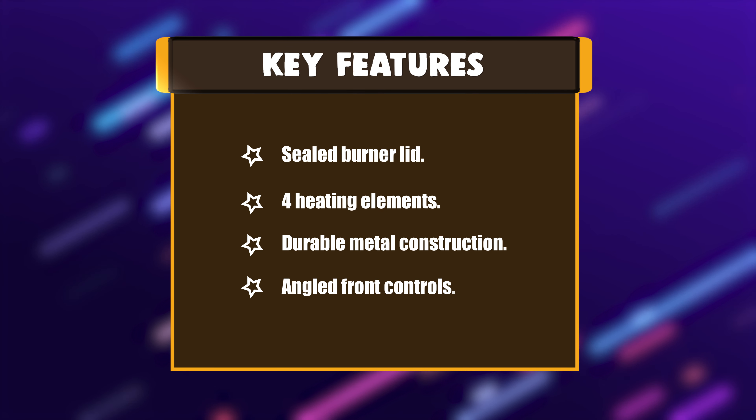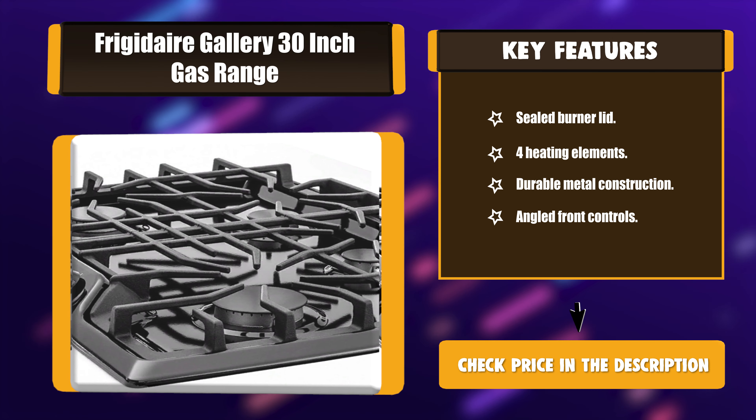Key features: Sealed burner lid. Four heating elements. Durable metal construction. Angled front controls.